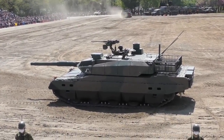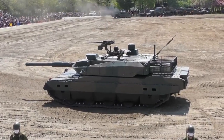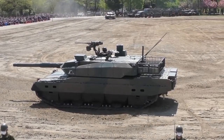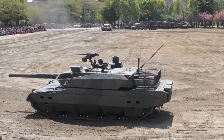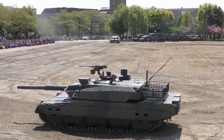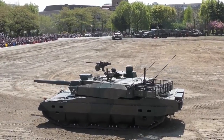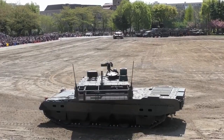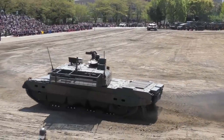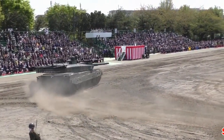The Type 10 has a crew of three, including commander, gunner and driver. The tank has an automatic ammunition loading system, so there is no need for a loader. The Type 10 tank is armed with a 120mm smoothbore gun developed by Japan Steelworks. This company also license-produces the Rheinmetall 120mm L44 gun for the Type 90 MBT. The autoloader is located in the turret bustle and is more advanced than on the previous Type 90 MBT.